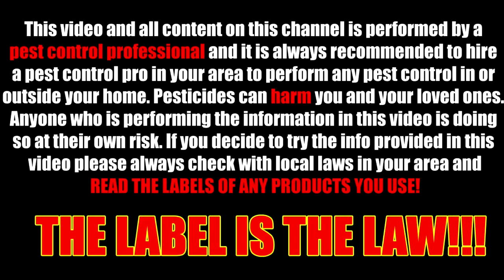This video and all content on this channel is performed by a pest control professional, and it is always recommended to hire a pest control pro in your area to perform any pest control in or outside your home. Pesticides can harm you and your loved ones. Anyone who is performing the information in this video is doing so at their own risk. Please always check with the local laws in your area and read the labels of any product you use. The label is the law.